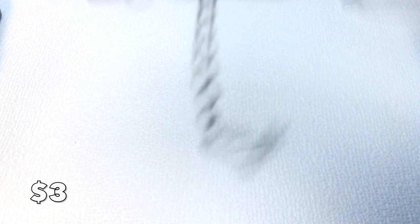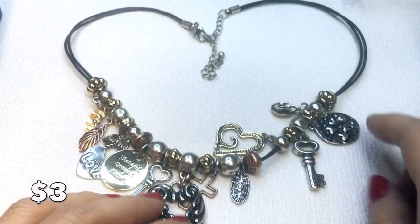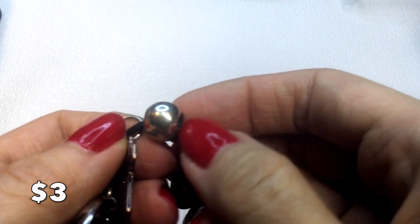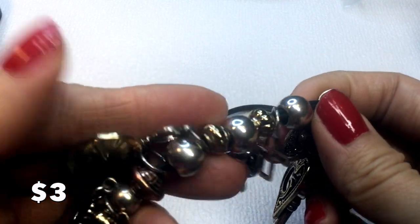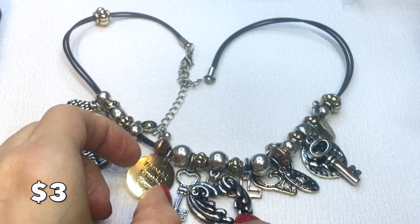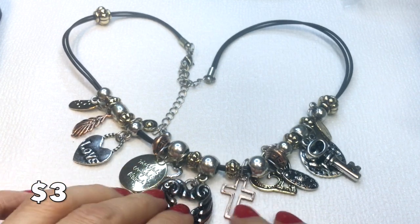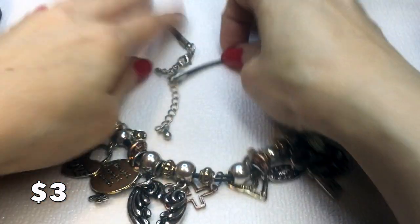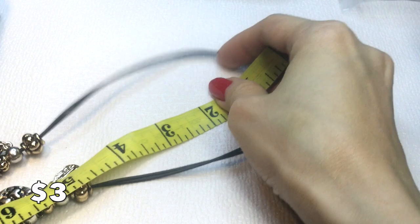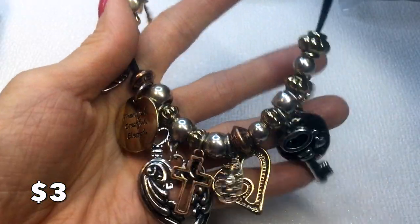We have this necklace with all these charms — love, thankful, blessed, key, cross — all lovely charms on a corded necklace. It has a little bit of wear giving it sort of an antique look, but is otherwise in great condition. It measures 16 inches around the neck with an extender. This will be three dollars.